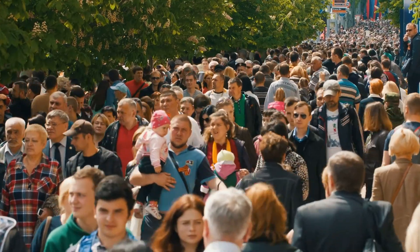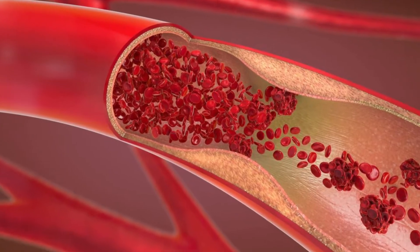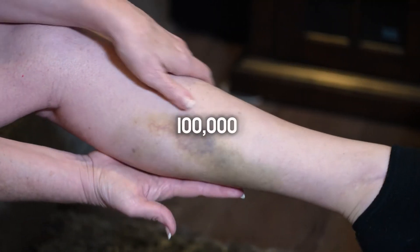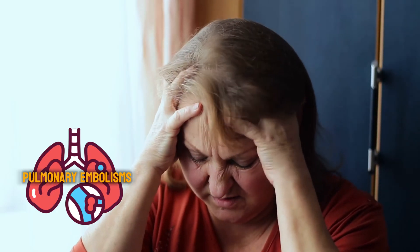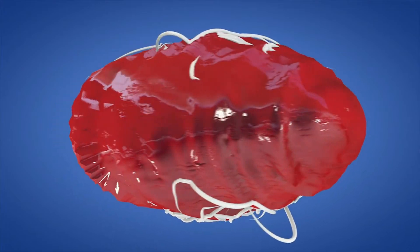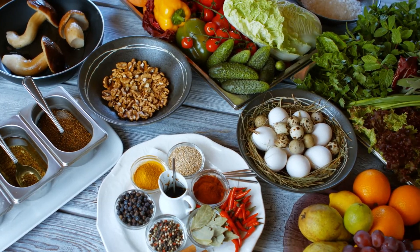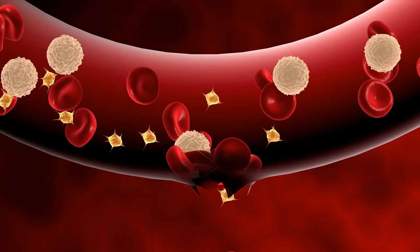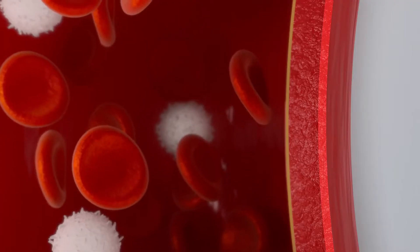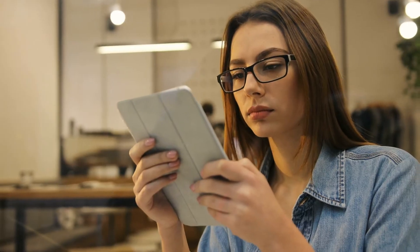It has been estimated that up to 900,000 people in the United States alone get blood clots every year, and around 100,000 of those cases end tragically, often leading to heart attacks, strokes, and pulmonary embolisms. While medical supervision is undoubtedly crucial, there are some natural solutions that can effectively prevent abnormal blood clots and may even dissolve existing ones to some extent. That's what we're going to learn in this video.